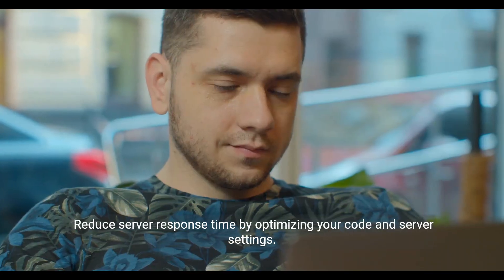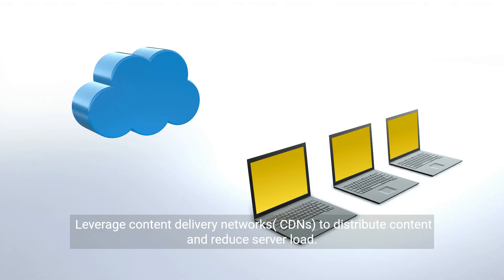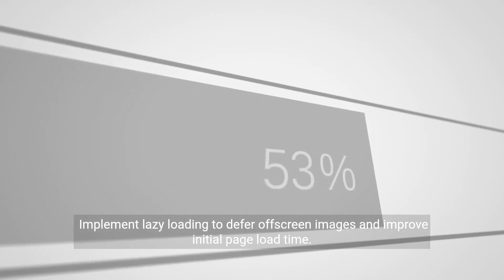Reduce server response time by optimizing your code and server settings. Leverage content delivery networks to distribute content and reduce server load. Implement lazy loading to defer off-screen images and improve initial page load time.